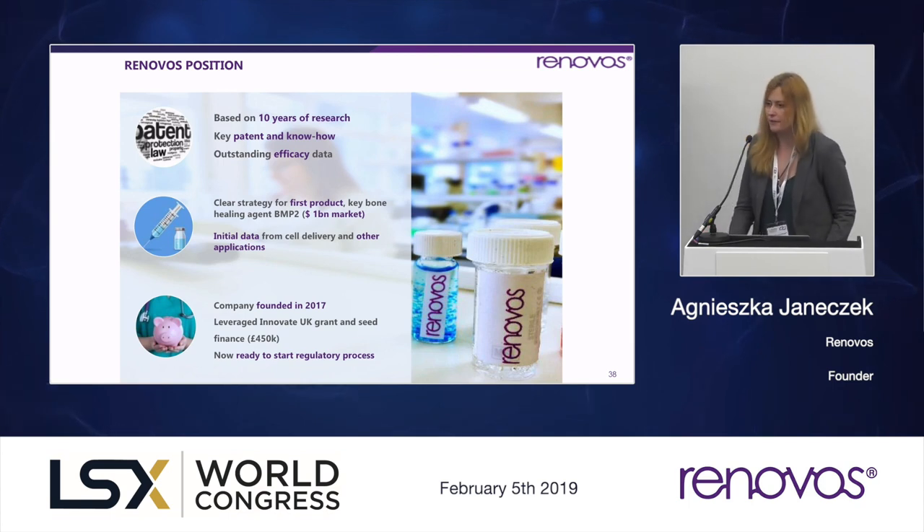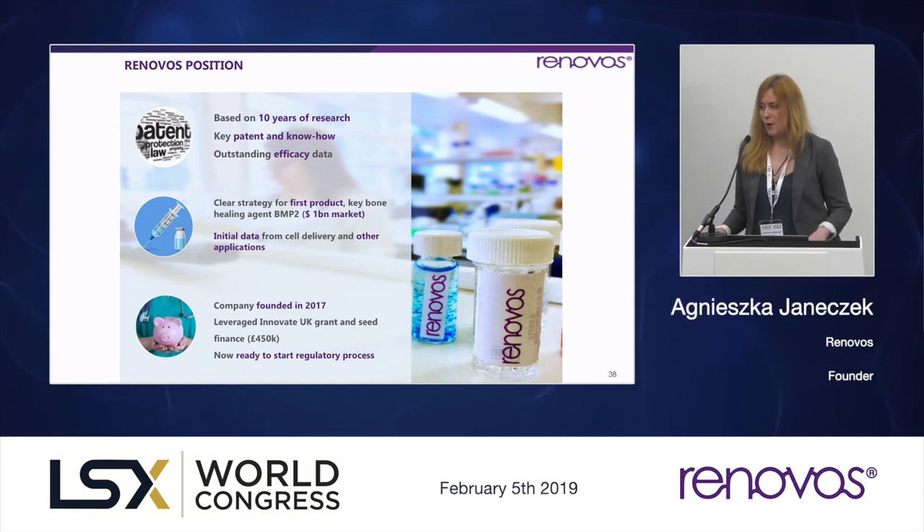We've been funded since 2017. We leveraged an Innovate UK grant which helped us spin out, develop a clear commercial strategy, and run additional technical pre-clinical packages. We've also been able to raise about 250k equity investment in two seed rounds. Now we're up for a much larger investment that will cover our appropriate pre-clinical development.